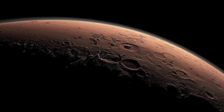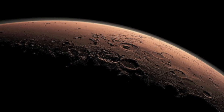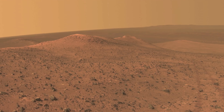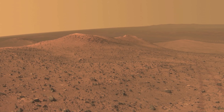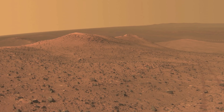Since ancient man began tracking the unique red world across the sky, we have always known there is something special about Mars. Although it's much smaller than Earth, Mars is the most Earth-like planet in our solar system, with its many similar geological features including polar ice caps and what appears to be ancient but now dry riverbeds.